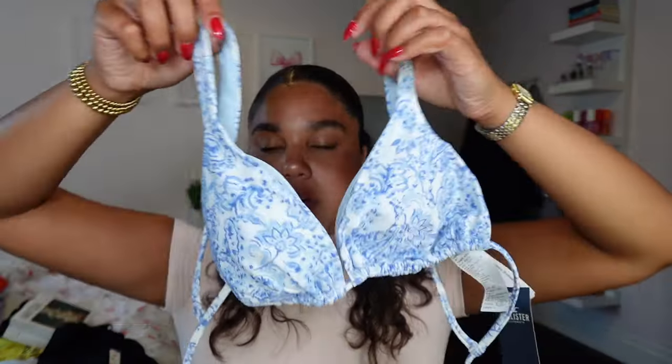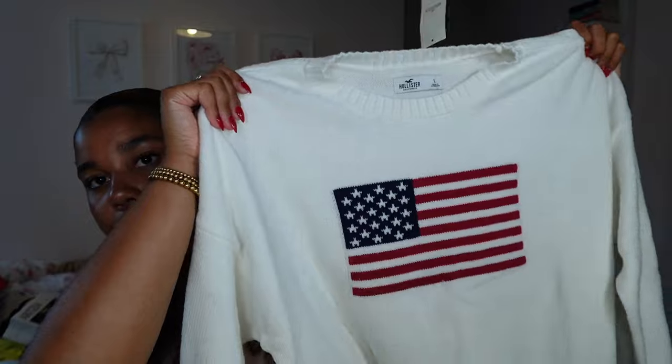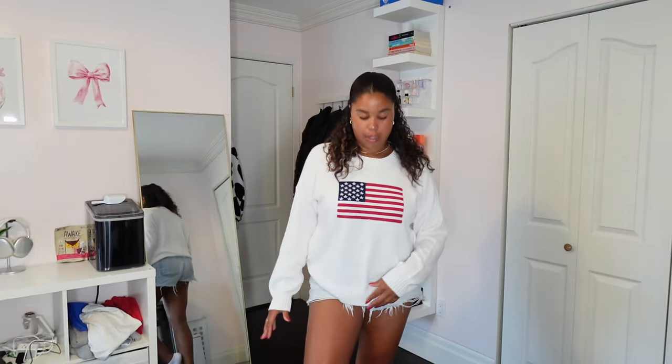My last bathing suit is from Hollister - a cute little blue one. This style of bottoms fits my body so well and makes it look snatched in the best way. I got a triangle top that also ties normally in the back, super cute. Then the last thing from Hollister was this American flag sweater. I'm not even American but I find it so cute - it's the perfect size and even just with jean shorts it's a super simple outfit.